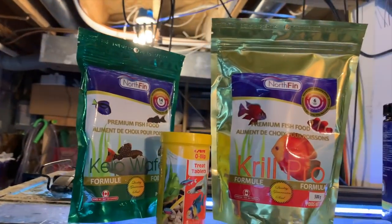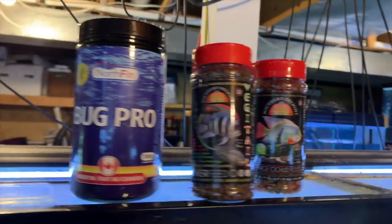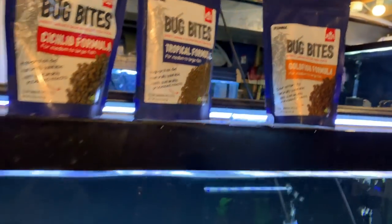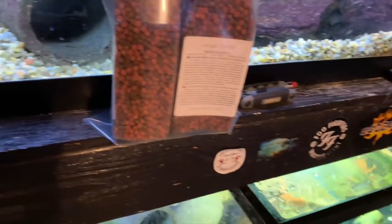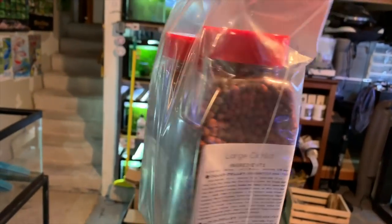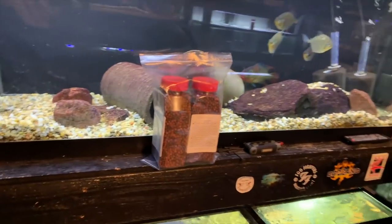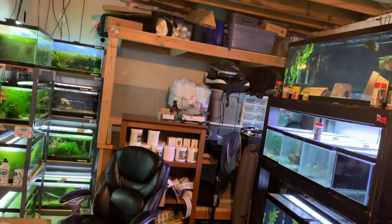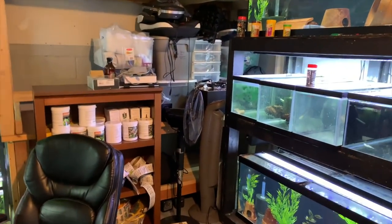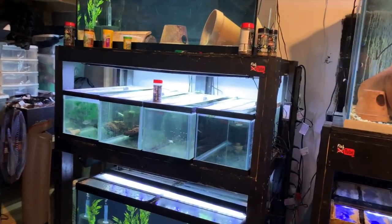We carry some other brands now — Northfin, Sara, Fluval Bug Bites. We just launched basically a two-pack deal where you get a discount if you order two of the bulk bottles. We also sell tons of shrimp stuff, but I'm not going to get into that because this is more of a fish room cichlid-type video. So let's start with the tour.